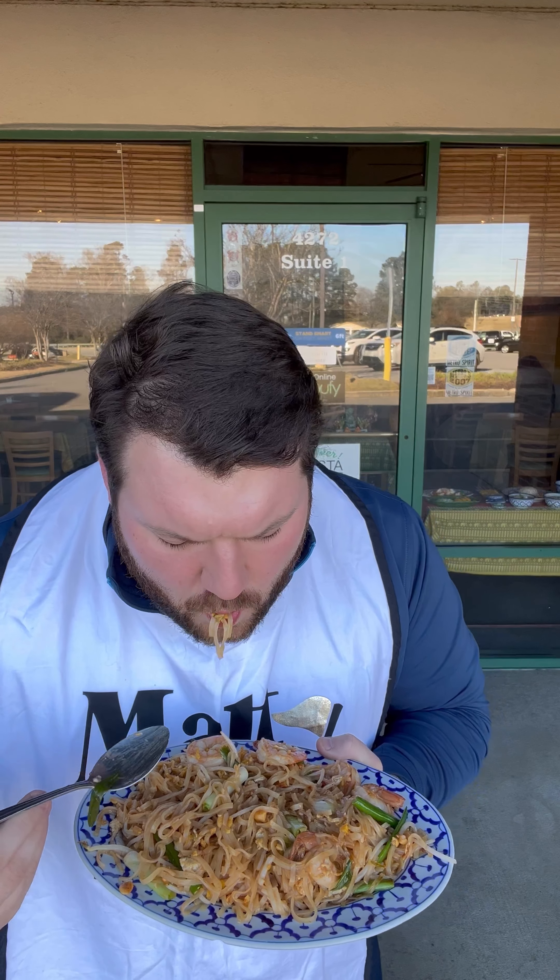I'm at Mai Tai. 4272, Suite 1. Been here for 18 years — Augusta's first Thai restaurant. Family owned and operated. Some great lunch specials, which is why I'm here.